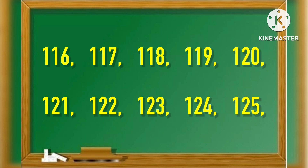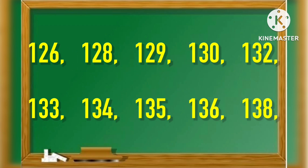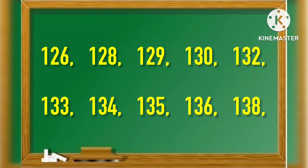118, 119, 120, 121, 122, 123, 125, 126, 128, 129.